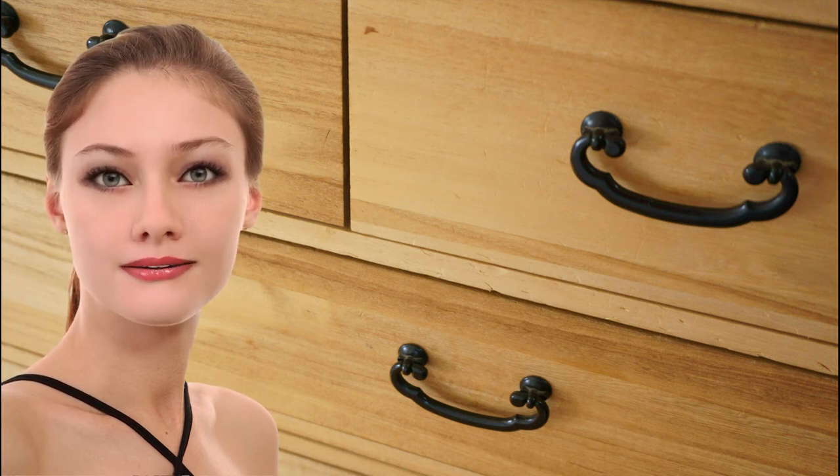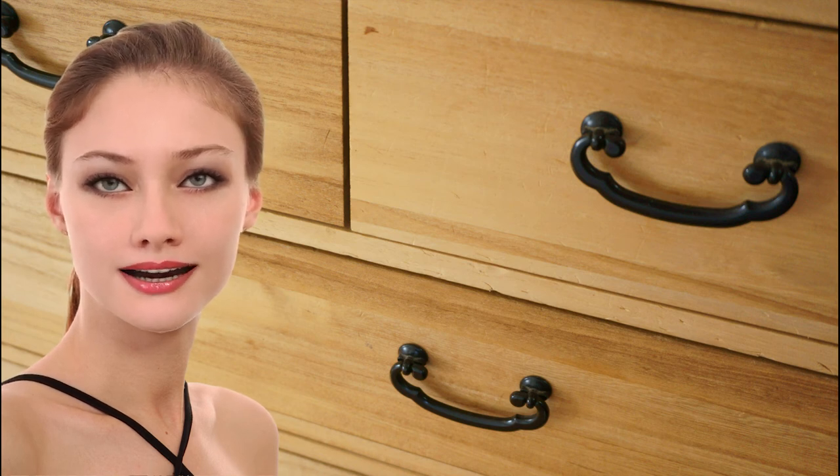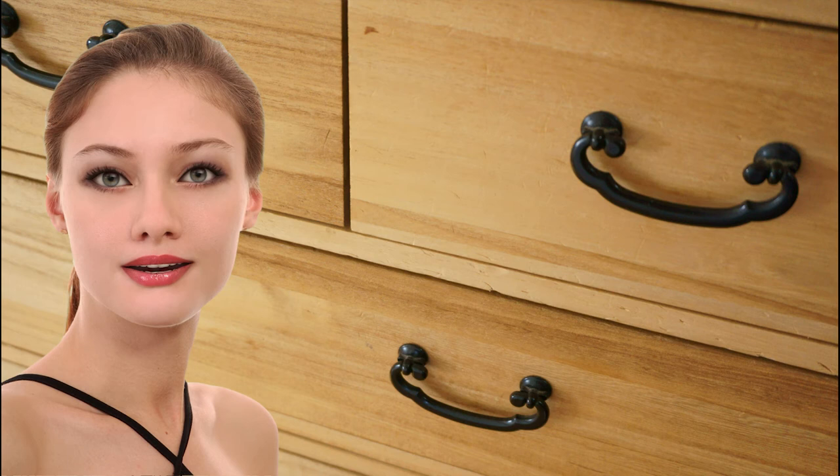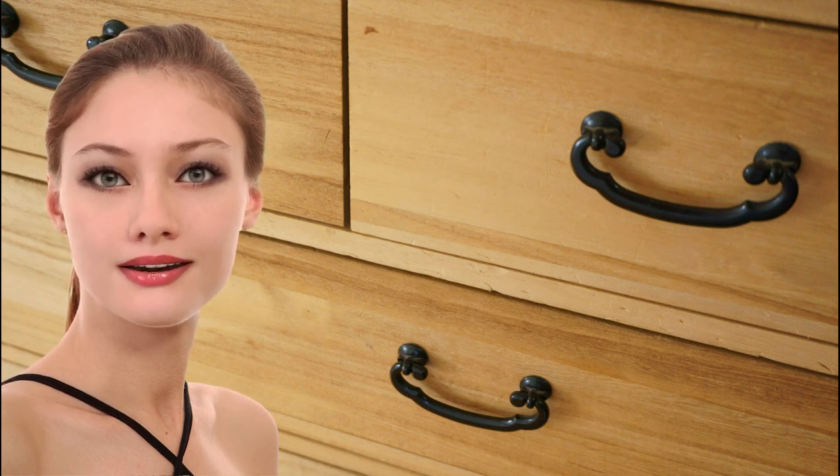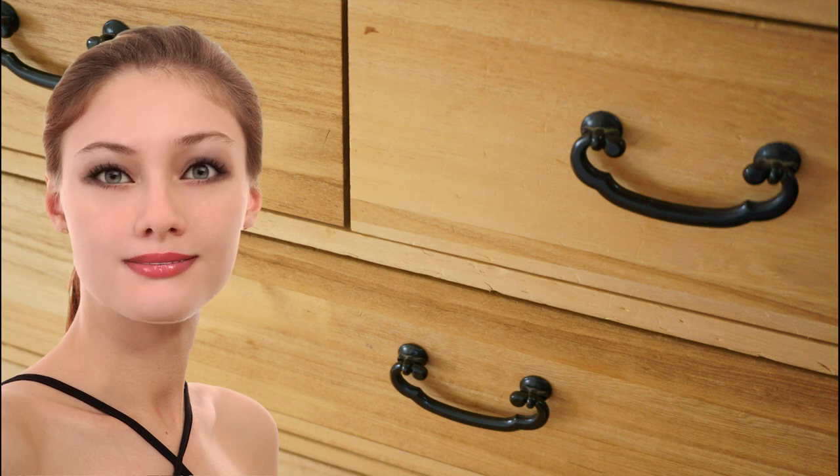Chests of drawers did not become popular until after the Shotoku era, 1711 to 1716. As commerce and industry developed and the lives of ordinary people improved, the number of possessions gradually increased, especially clothing. This is when people began to demand chests of drawers equipped with drawers that could be used to sort the increased amount of clothing in the family.